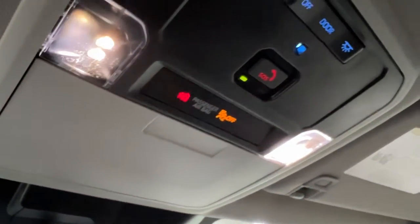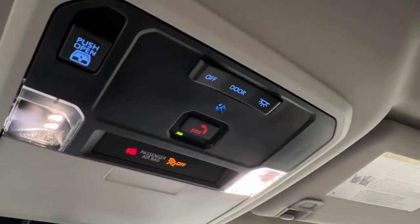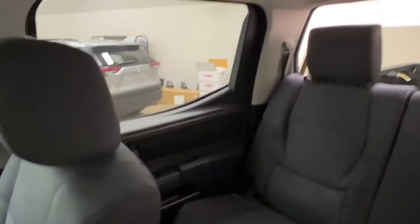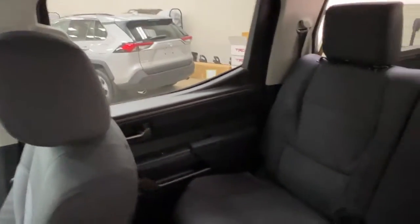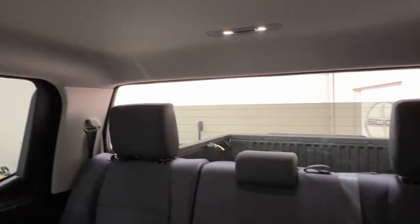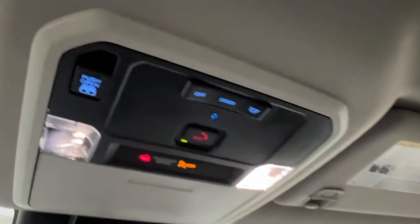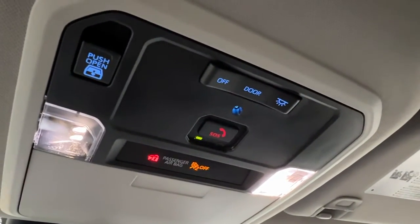Last but not least, up overhead you have your sunglasses compartment, your emergency button, as well as your control for your rear power windshield — which we'll take a look at now. You can see that it can go down and back up again, really nice for a little bit of extra airflow. And of course, the controls for your overhead lighting.